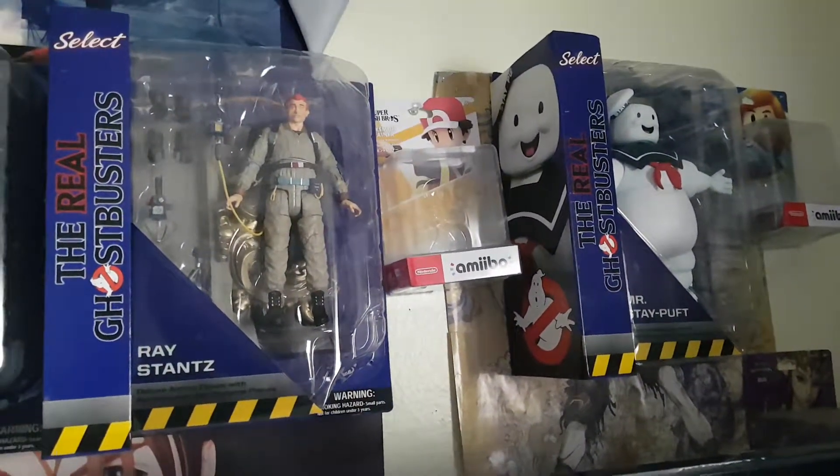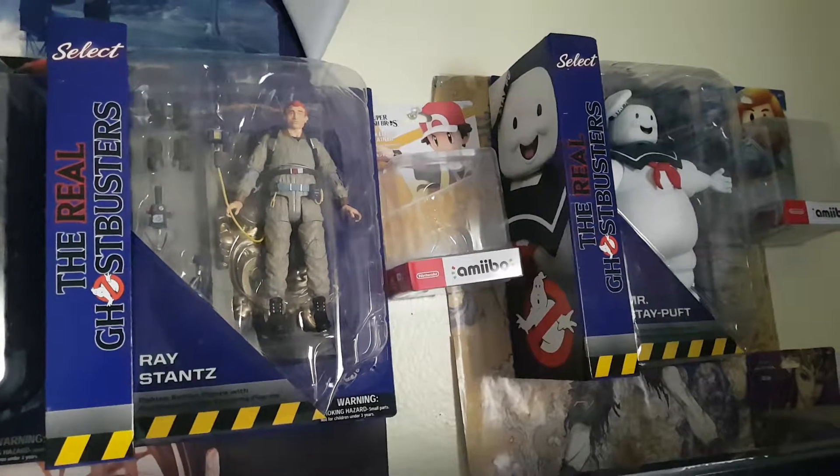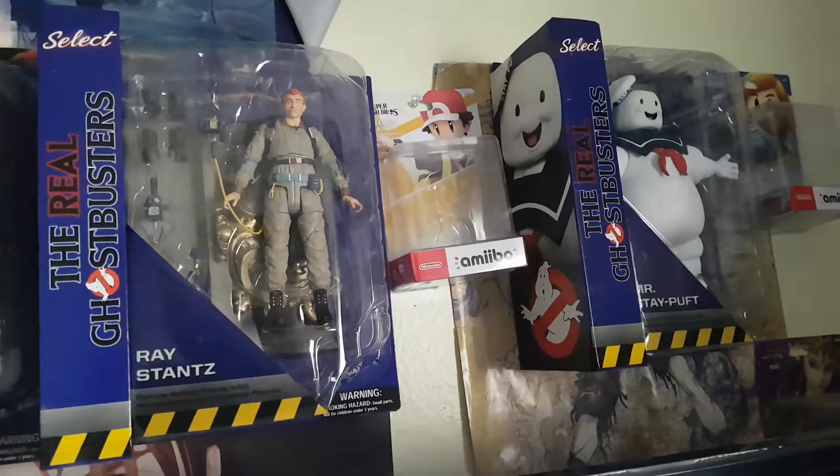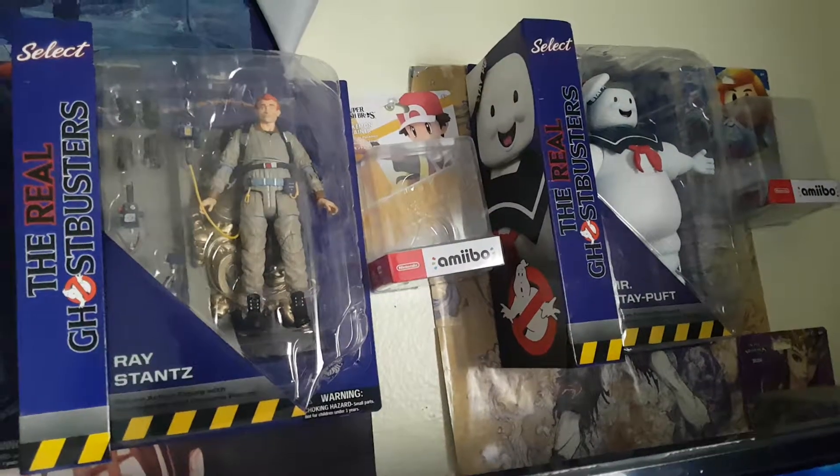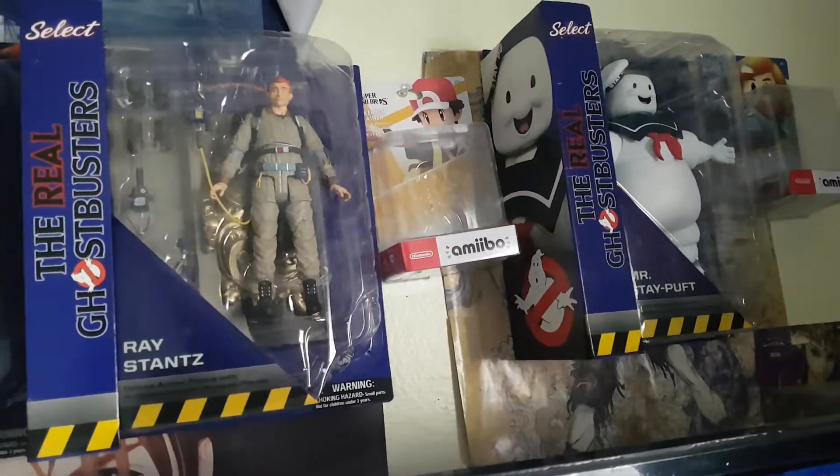I didn't know there was a Real Ghostbusters toy line that came out this year — actually last year — and I wasn't aware. I'm a huge Real Ghostbusters fan, and I had to get these.